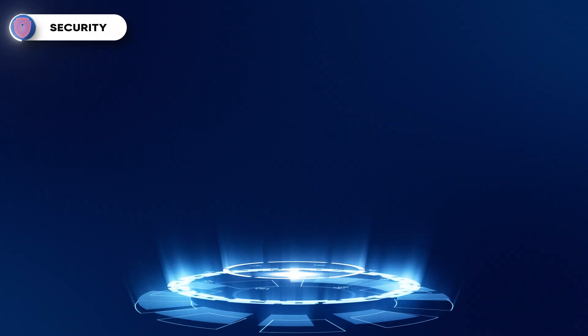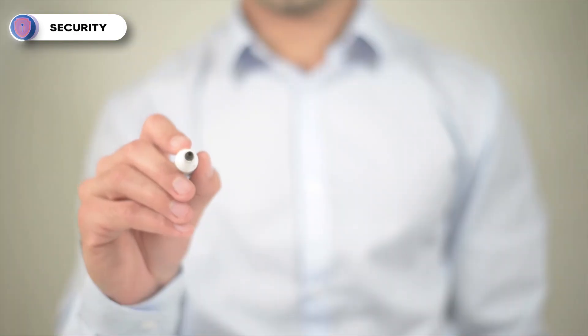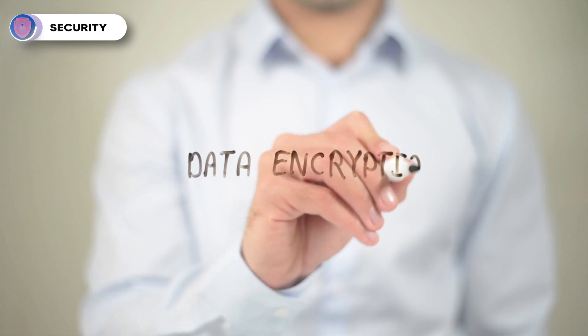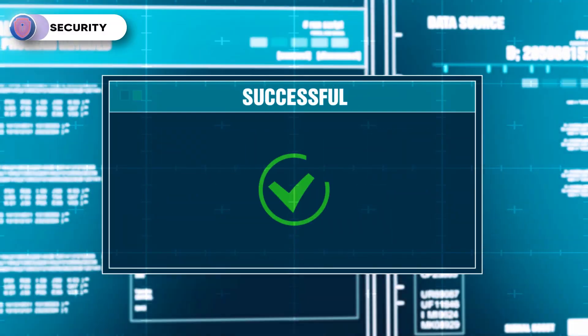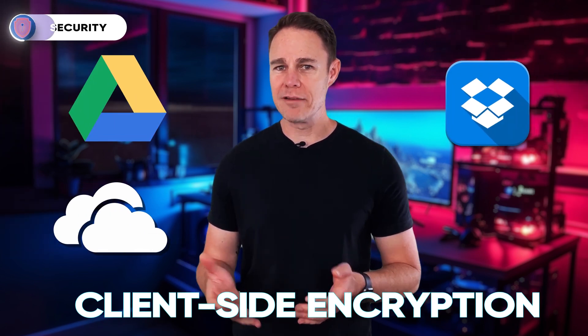Now let's compare the security features of the cloud storage platforms to determine which one provides maximum security. All the platforms employ similar security measures to keep your files and data safe. They use the Transport Layer Security encryption protocol to protect the files when they're in transit to the cloud. Once they're there, the platforms secure them with AES 256-bit encryption. Each platform allows you to secure your account with two-factor authentication and you can restore lost files with their respective file recovery features. However, here's where they differ — while platforms like Sync Cloud and pCloud provide client-side encryption, Google Drive, Dropbox, and OneDrive don't.